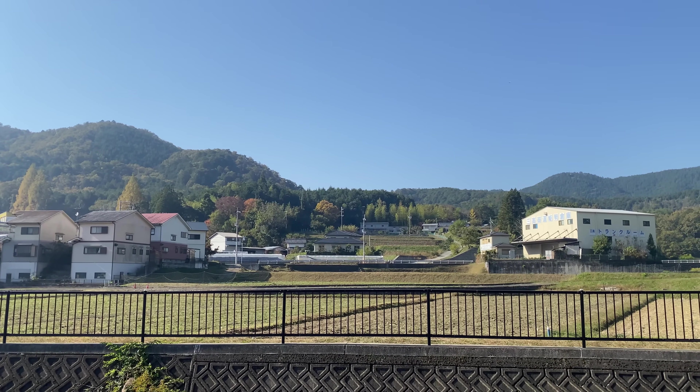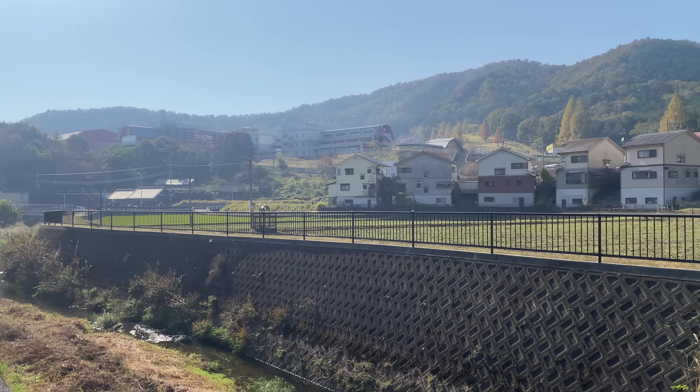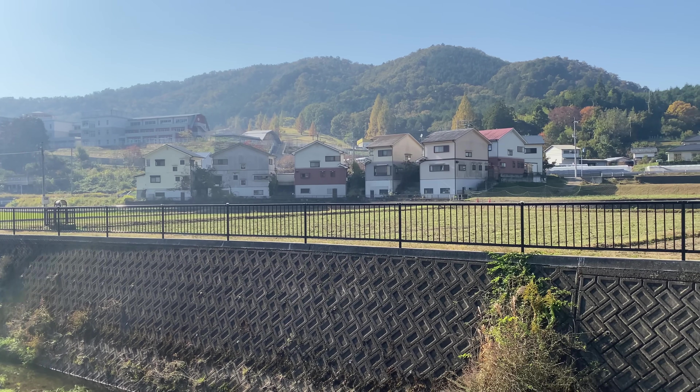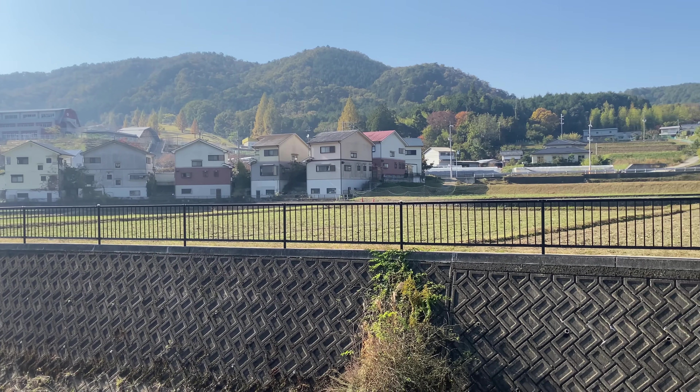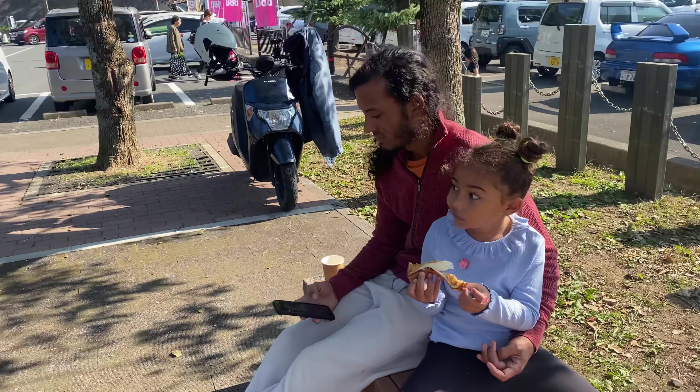Good morning world from Japan, if you can believe it. Me and Jay have just been sitting here looking at this scene thinking we were back in Portugal, but we are not — we are in Japan, about just over an hour outside of Kyoto city. This is what it looks like. The camper van is parked just here and we're having a little bit of breakfast this morning.